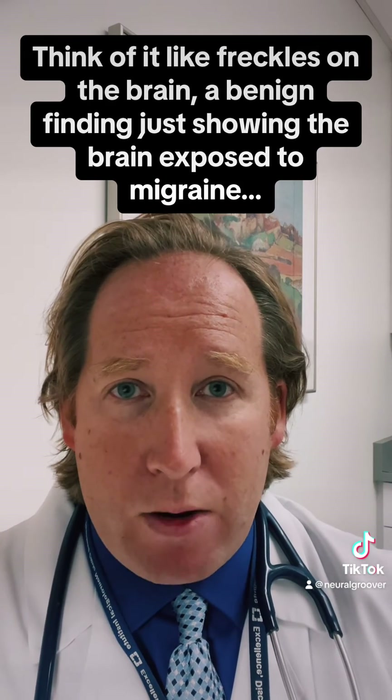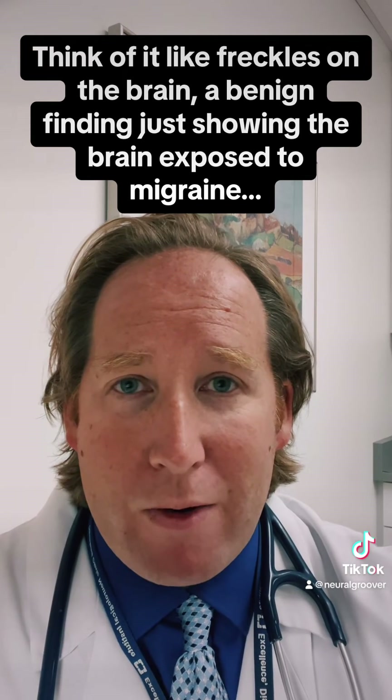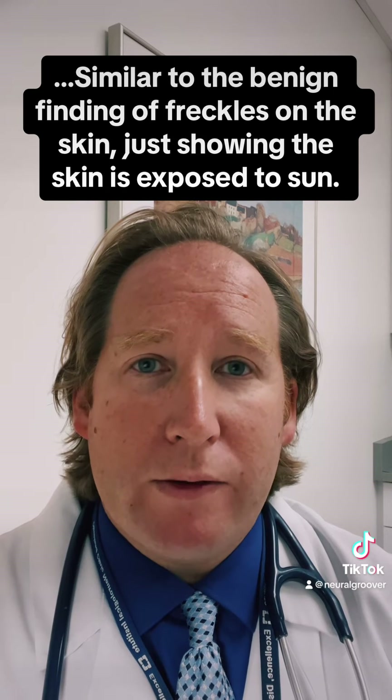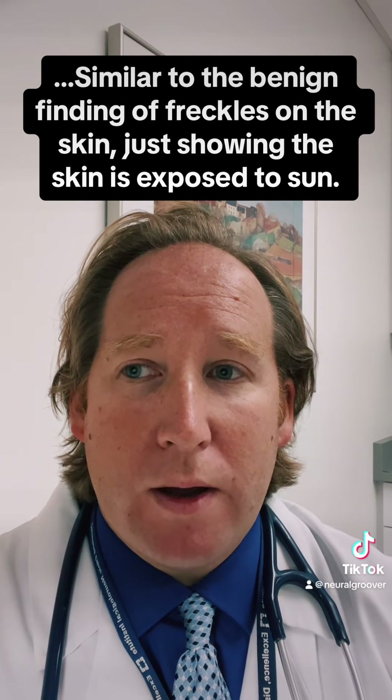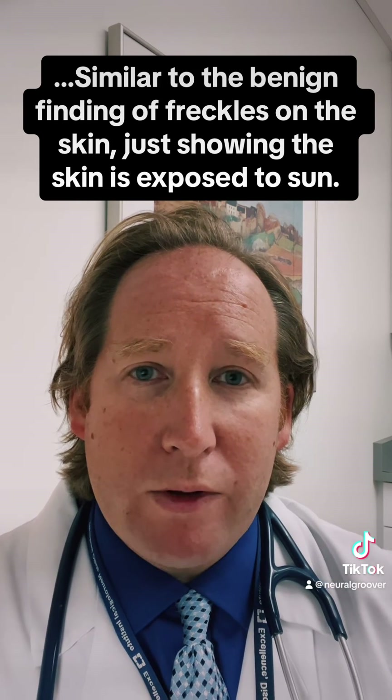But not something to freak out about. Depending on the story, the appearance, size, and location, things like MS and those kinds of evaluations may be discussed with your doctor. But for most people, these are just scattered and nonspecific changes that we don't really correlate with anything significant. So don't freak out. I just wanted to make sure you guys know that, because we see a lot of patients that come in for that specific reason — to address concern about the white matter changes.